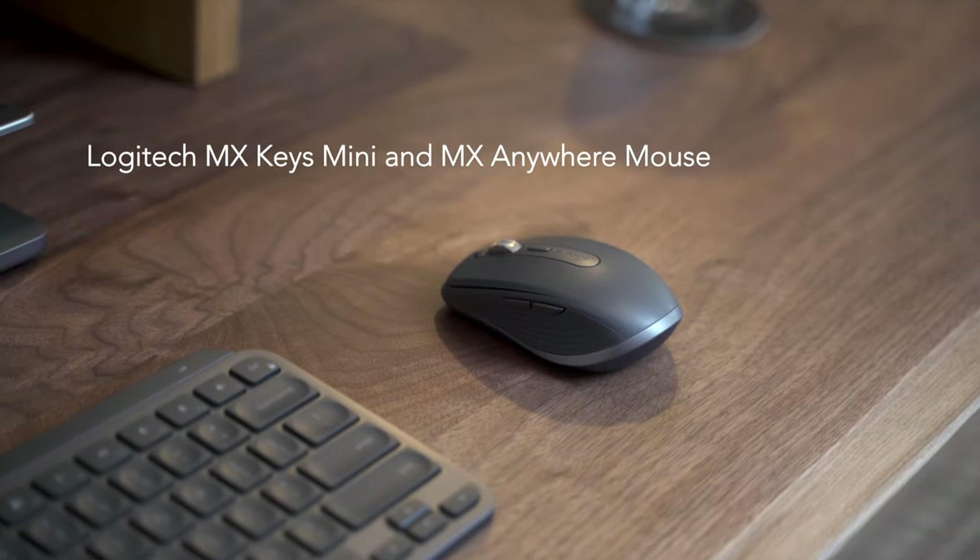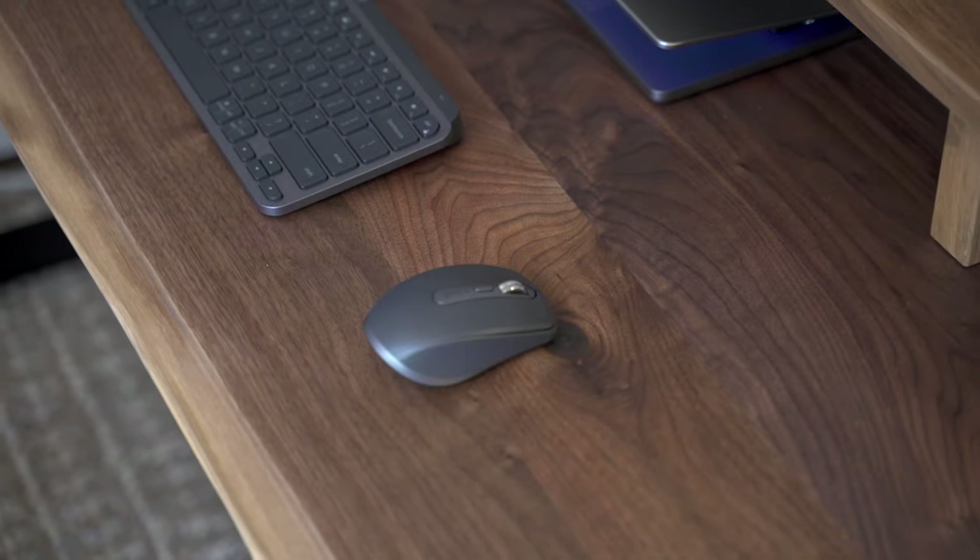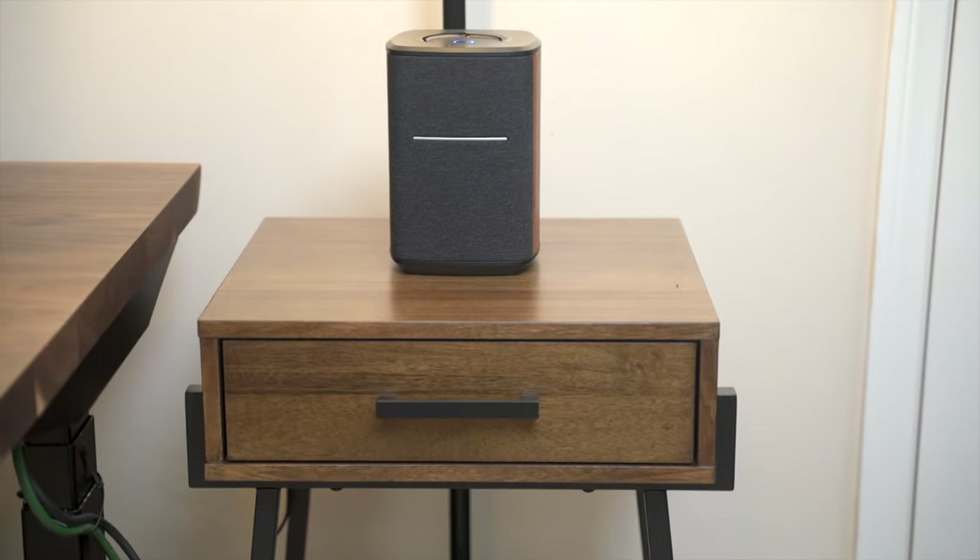Speaking of peripherals, we have the Logitech MX Keys Mini and the MX Anywhere Mouse, which are both small in footprint, thus freeing up even more space on the desk.